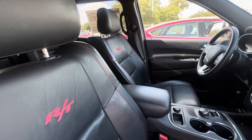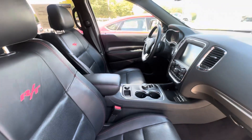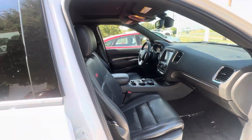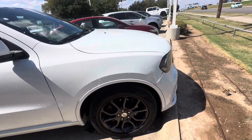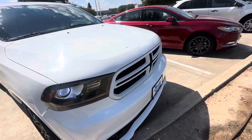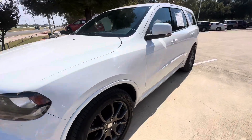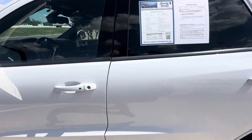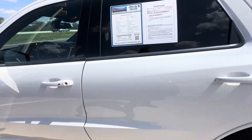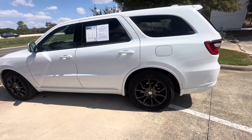With a sunroof, rear air conditioning. It'll clean up very, very nice. It does have the 5.7 liter V8, so plenty of horsepower.